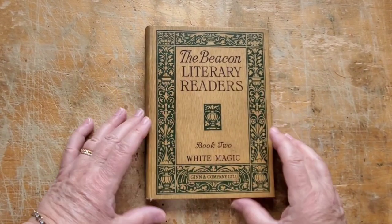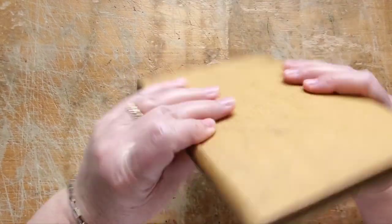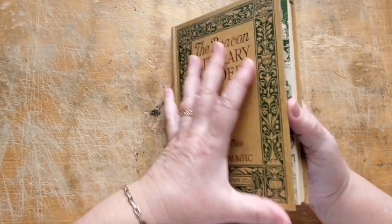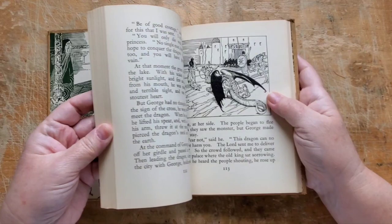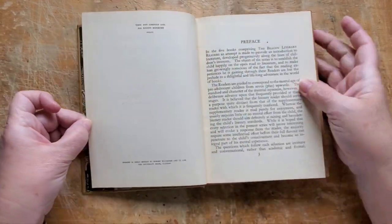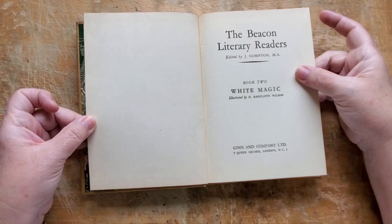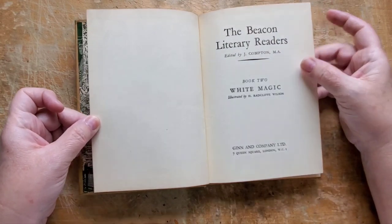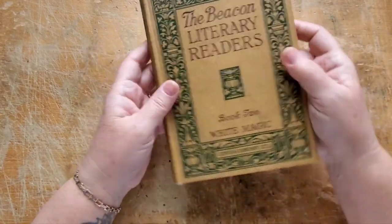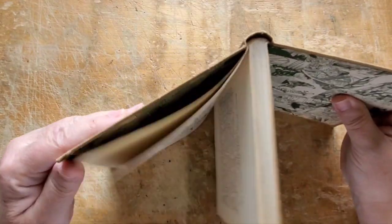Okay, here we go. This is the book that we're going to take apart. These are very common where I live — I see them all the time. It's basically a children's school textbook. It's in nice condition. There is no copyright date in it, so I feel like I can say for a certainty it's definitely vintage. I doubt it's antique, but it's old and in nice condition.